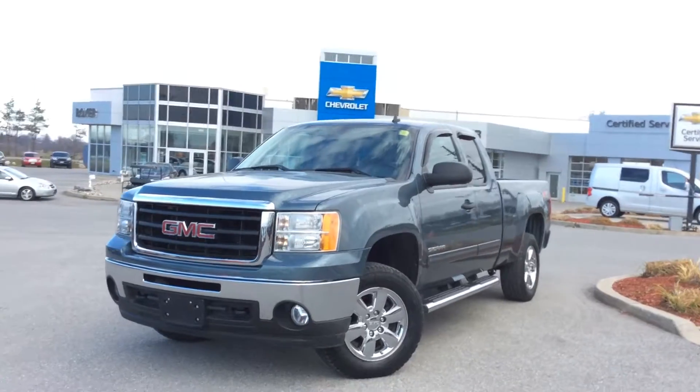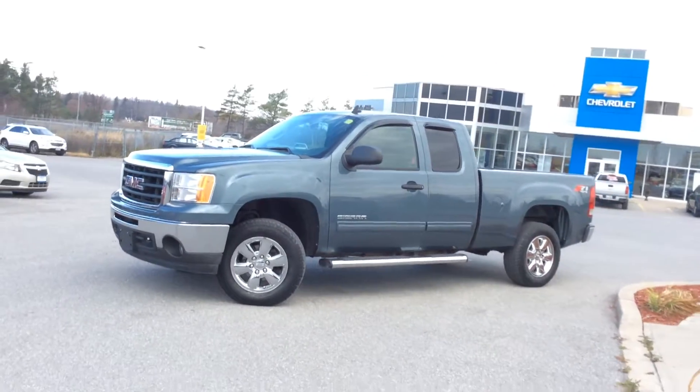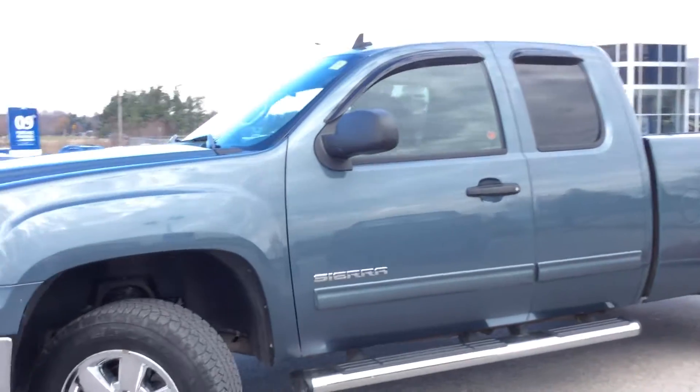It has that great blue steel gray exterior color, great upgraded features as well. It's a great work truck but it does have lots of premium features.